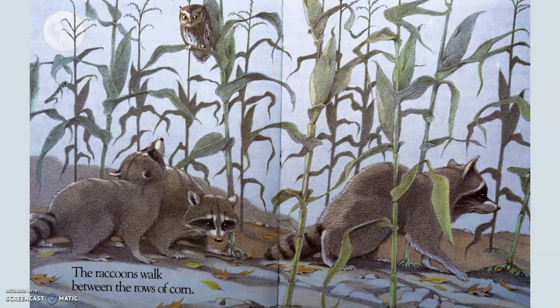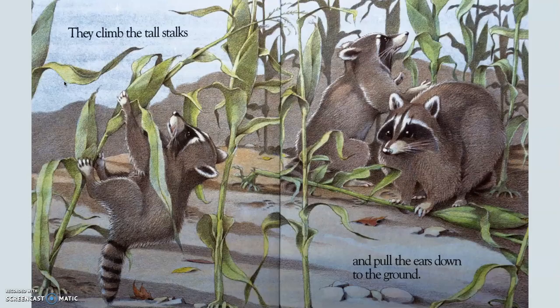The raccoons walk between the rows of corn. Corn is planted in rows because the farmer has planted it this way. They climb the tall stalks and pull the ears down to the ground. We know the ears of the corn are the part that we eat. This picture helps us to see that the stalks are kind of like — if it was a tree, we'd call it the trunk of the tree. But this is the stalk of corn, the part that grows up tall. When there's more than one, we add the plural S — corn stalks. They climb the tall stalks and pull the ears down to the ground — not the ears of an animal, the ears of corn.